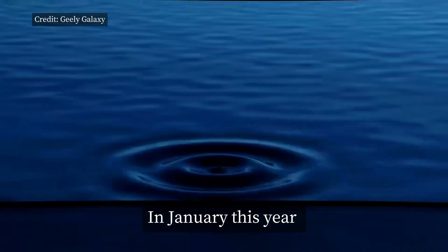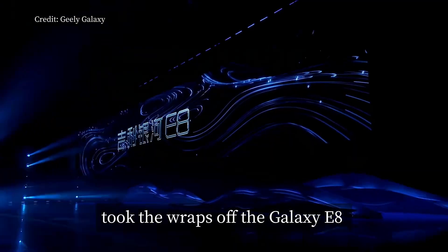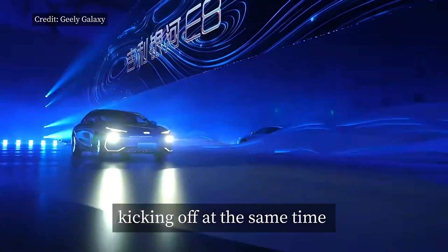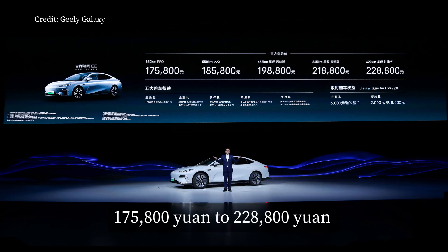In January this year, Galaxy, the new energy vehicle range under Geely Auto, took the wraps off the Galaxy E8, its first battery electric vehicle model, with official delivery kicking off at the same time. Available in five trim levels ranging from 175,800 yuan to 228,800 yuan.